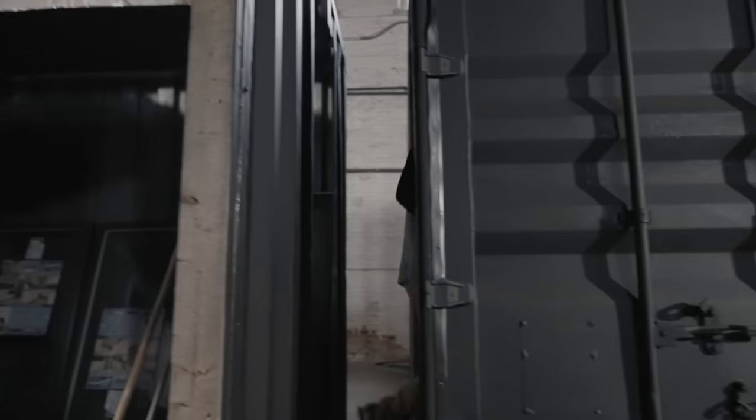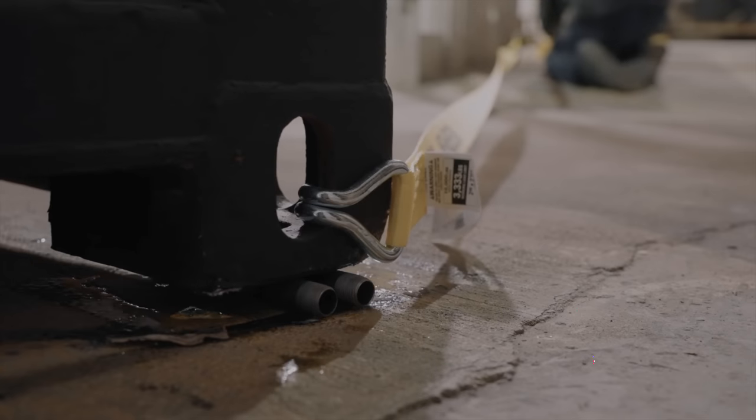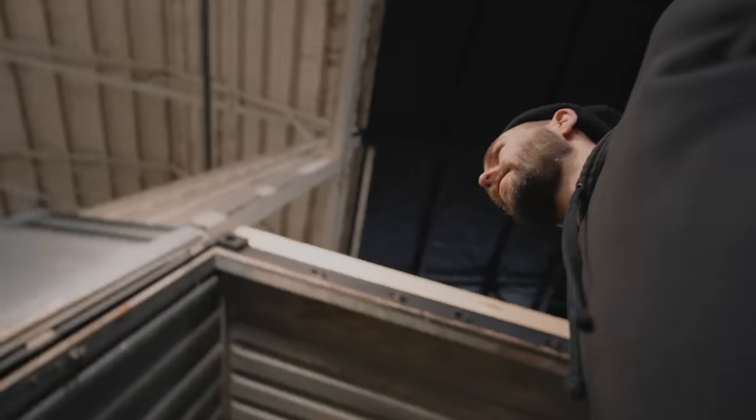Episode 2 saw us getting super DIY as we figured out how to move the containers into their correct positions, and also how to get them nice and level with one another. Progress was a lot slower than expected, but we kept at it.